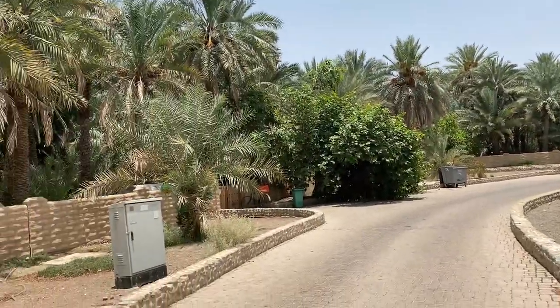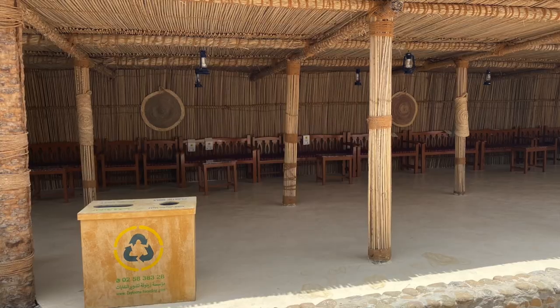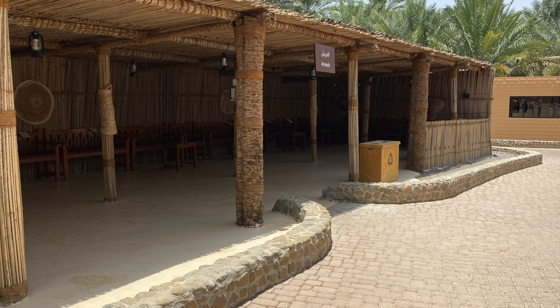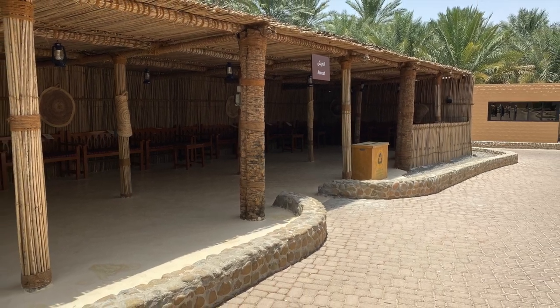Nice little path walking along here. I took a couple of pictures. This is a little covered area where they have meeting places — you can see the chairs along the walls there. Pretty interesting.